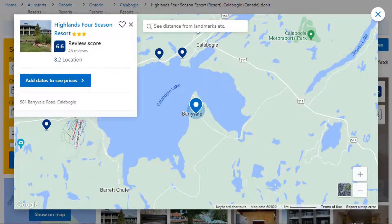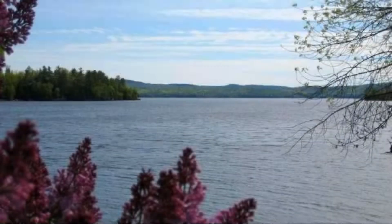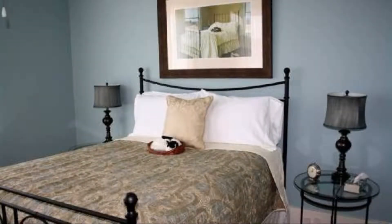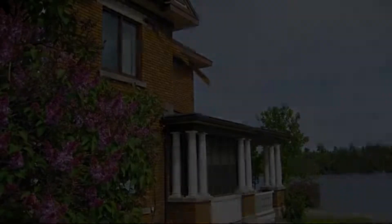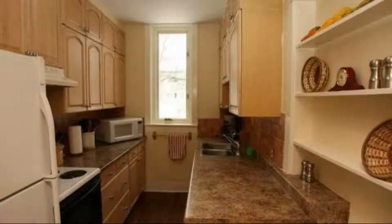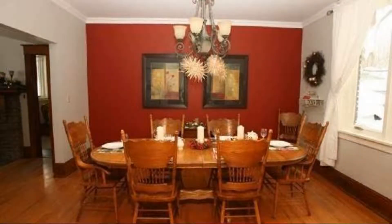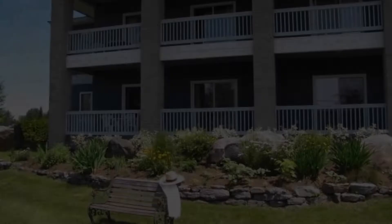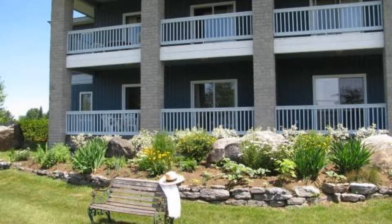Number 8. It is a 3-star resort. The location of the resort is excellent and guests love walking around the neighborhood. Check-in time is 4 pm and check-out time is 10 am. Guests are required to show a photo ID and credit card at check-in. Pets are not allowed in this resort. There are 10 types of rooms available on booking.com.